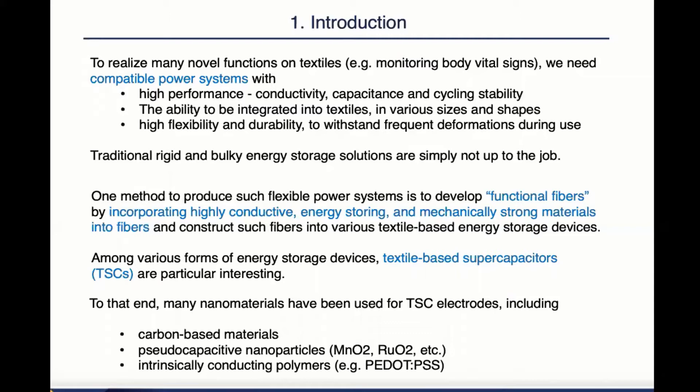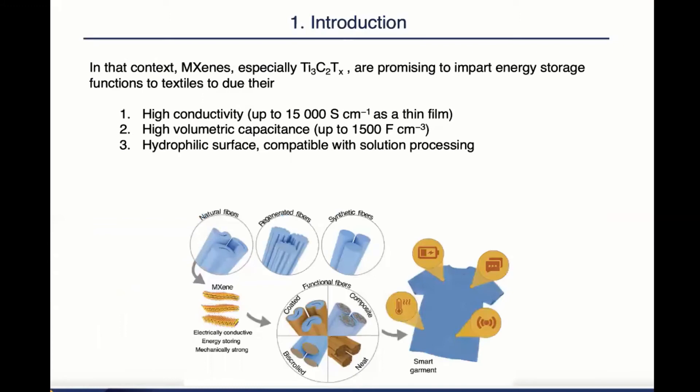To that end, many nanomaterials have been used for TSC electrodes, including carbon-based materials, pseudocapacitive nanomaterials, and intrinsically conducting polymers. However, none of the three categories could meet all three requirements we need to make flexible power systems in textile form.